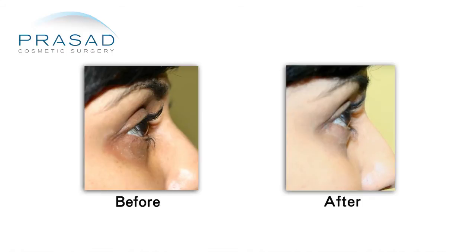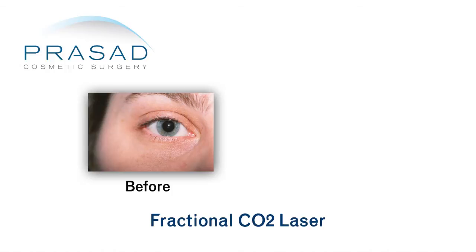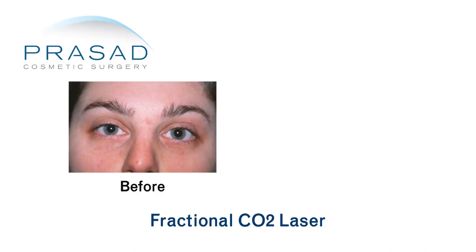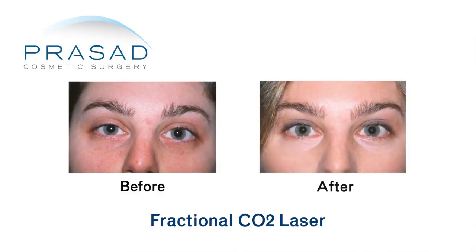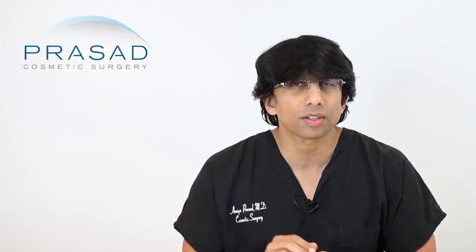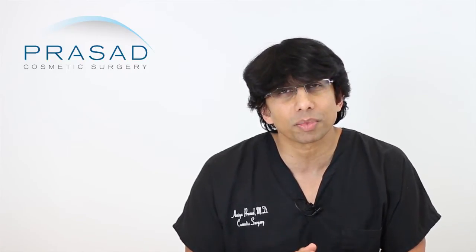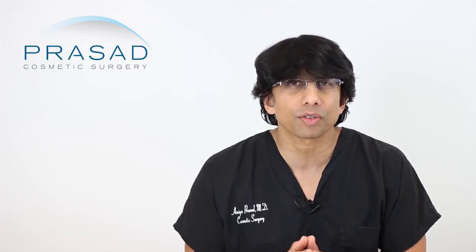In addition, in selected cases, we will also do something called fractional CO2 laser. This technology combines light energy transferred into heat to take off the top layers of skin selectively and deliver thermal energy into the skin so there is a tightening effect. When done in combination, the results can be quite dramatic and, most importantly, they can look very natural.